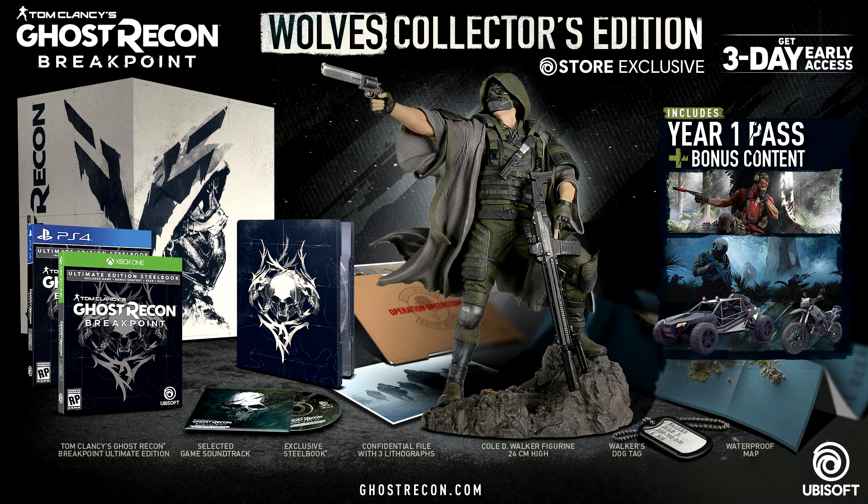Exclusive to just the collector's edition is the Walker figure, which is 24 centimeters high — about 9.4 inches. You also get the exclusive steelbook, three lithographs, the game soundtrack, a game map, and a dog tag. All of that is a Ubisoft store exclusive retailing for $190.